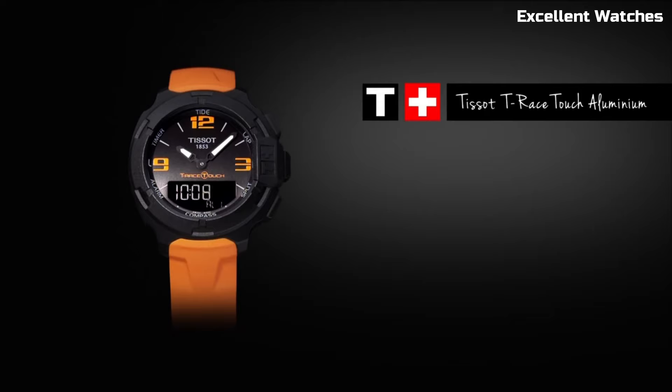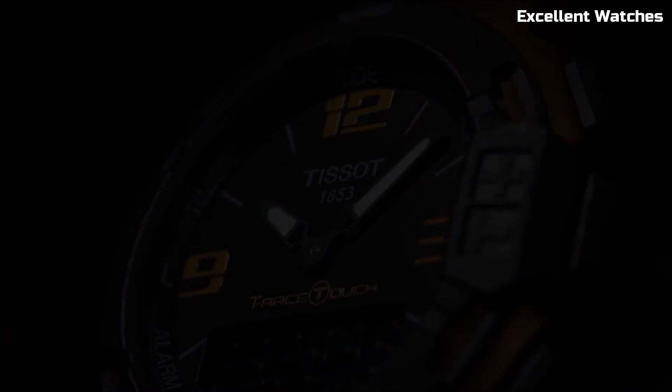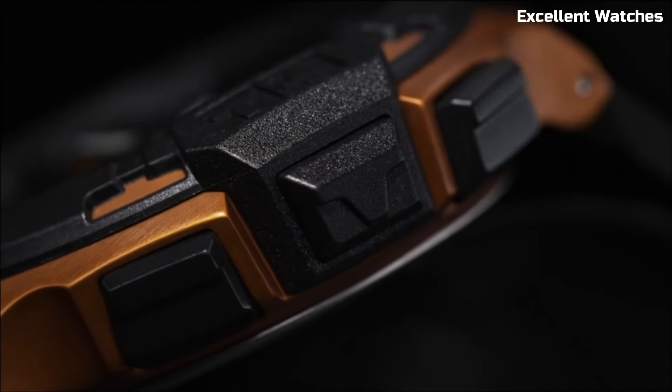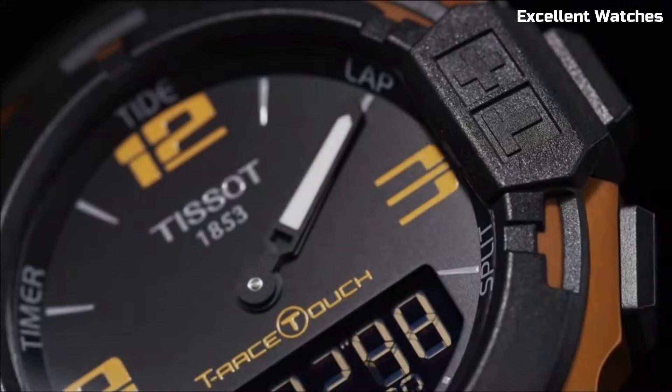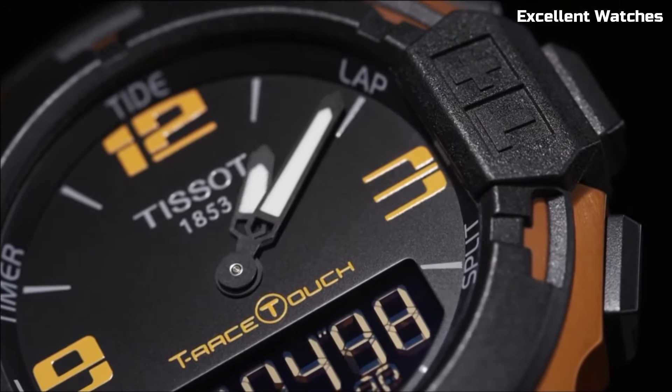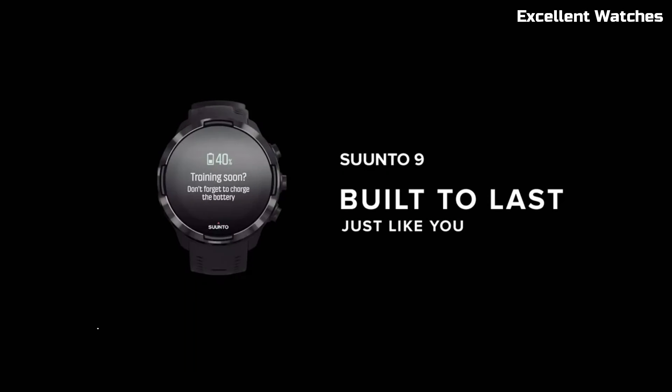With its titanium case and bracelet, it's both lightweight and durable. The T-Touch Solar is not just a watch — it's a fusion of cutting-edge technology and Swiss watchmaking tradition, catering to those who appreciate sophistication and functionality in a single timepiece. Number five: the Suunto 9 Baro Watch.